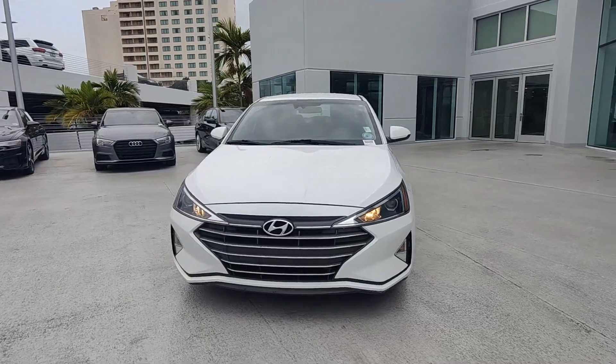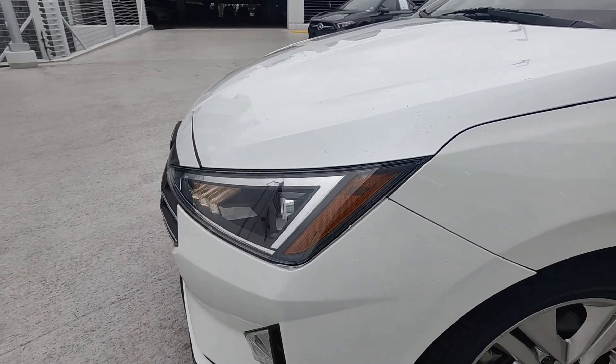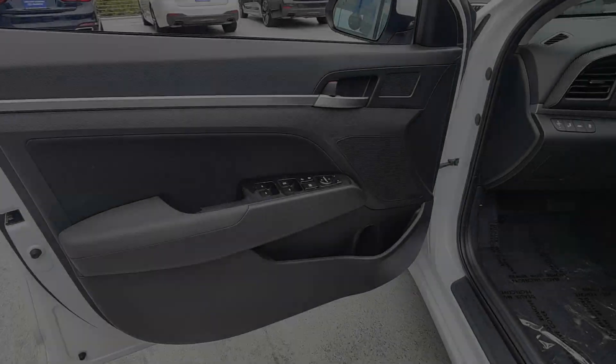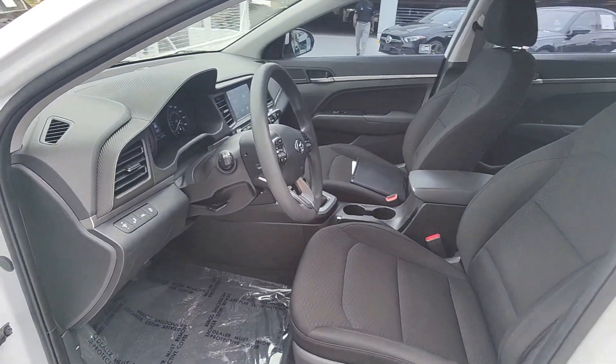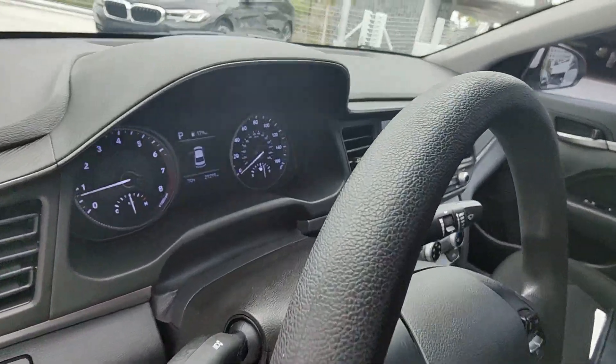These are just some of the great options this vehicle comes with: Apple CarPlay and/or Android Auto, Keyless Entry, Backup Camera, Heated Mirrors, Satellite Radio, Electronic Stability Control, Aluminum Wheels, Alarm, Steering Wheel Audio Controls, and Traction Control.